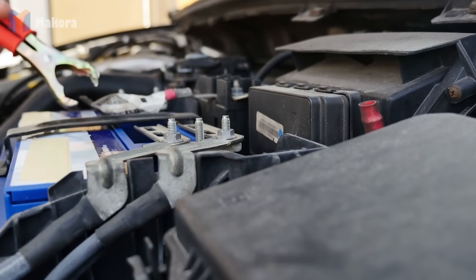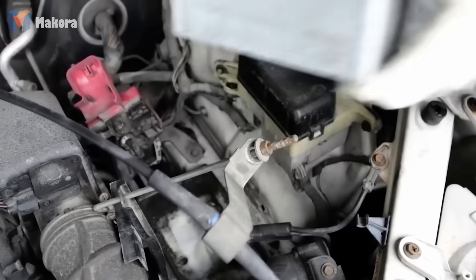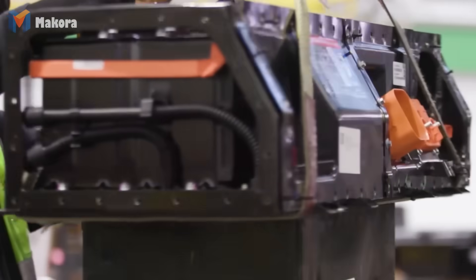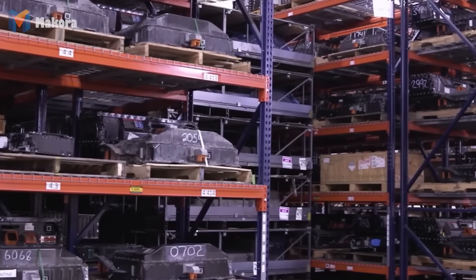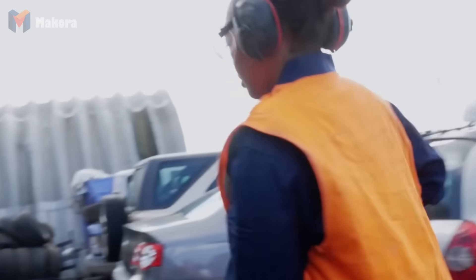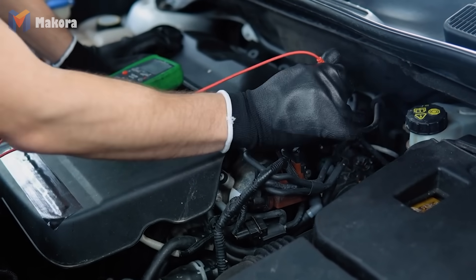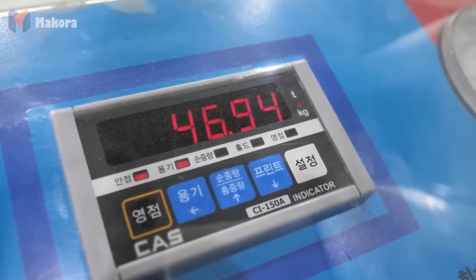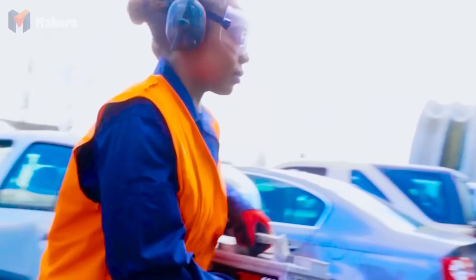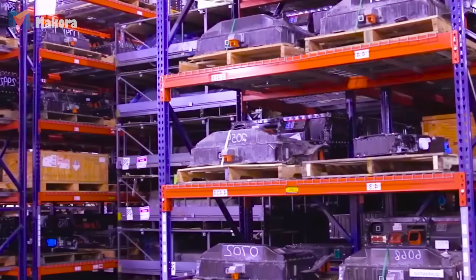Before dismantling begins, hidden dangers must be disarmed. The most critical step is battery removal. Lead-acid batteries, common in gasoline cars, are taken out immediately. Their recycling rate exceeds 98% since lead, plastic casing and even sulfuric acid can be reclaimed. They often reappear as fresh batteries powering hybrids and EVs. Lithium-ion packs from electric vehicles require even more caution. These massive, high-voltage units are carefully disconnected, insulated and shipped to specialized facilities. Mishandling them could cause fires or toxic leaks. Once the car is electrically safe, it can move forward.